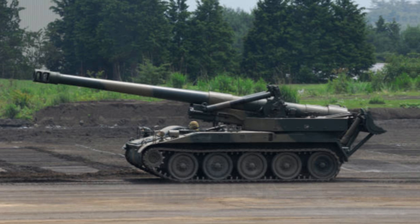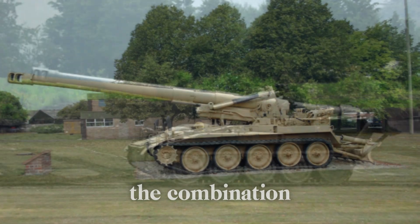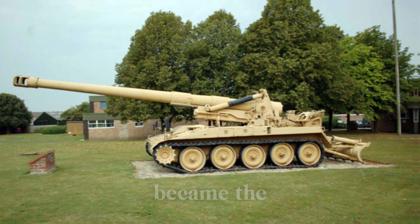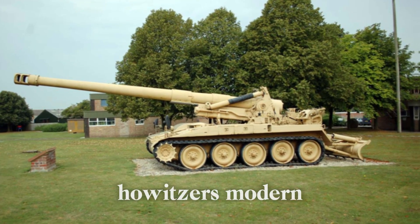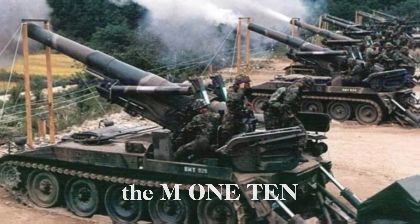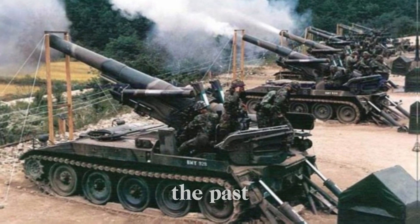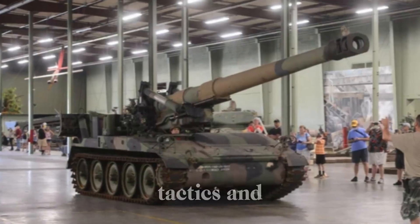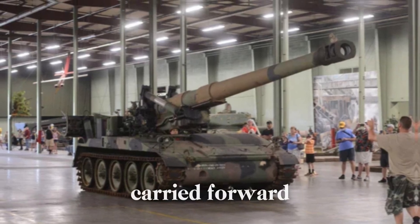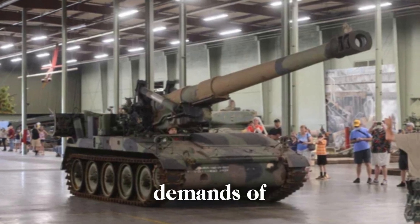Even after its retirement, the M110's design influenced the development of future artillery systems. The combination of a large-caliber gun, self-propelled mobility, and advanced targeting systems became the standard for future self-propelled howitzers. Today, the M110 may be a relic of the past, but its impact on artillery tactics and design cannot be overstated. The lessons learned from the M110 continue to shape modern artillery systems in response to the ever-changing demands of modern warfare.